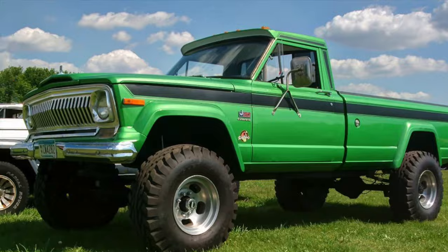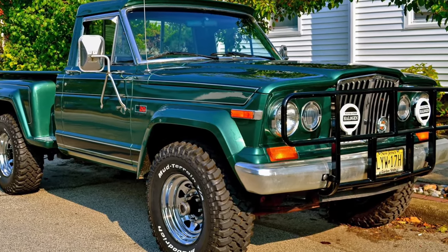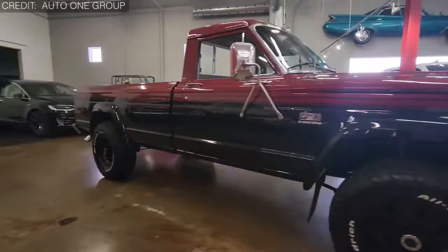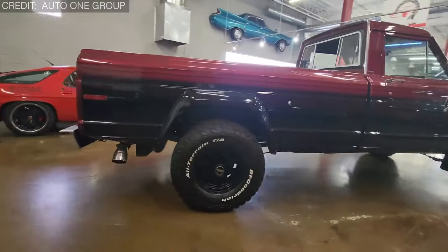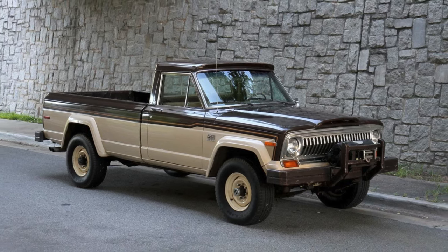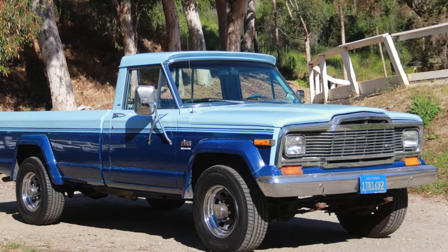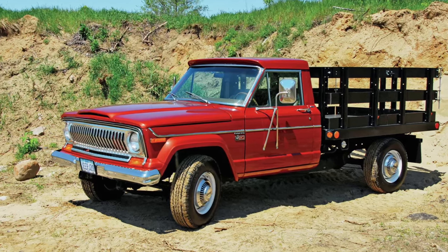Number 9: the Jeep J20 — a truck that had the ruggedness of a warrior but looks that could make a grown man cry. Debuting in 1974 as a variant of the Jeep J-series, the J20 was meant to be a powerhouse, but it didn't win any beauty contests. With its bulky frame and boxy design, the J20 wasn't easy on the eyes. The proportions seemed all wrong, with a front end that looked like it was squinting in confusion and a rear end that seemed to sag under the weight of its own awkwardness.